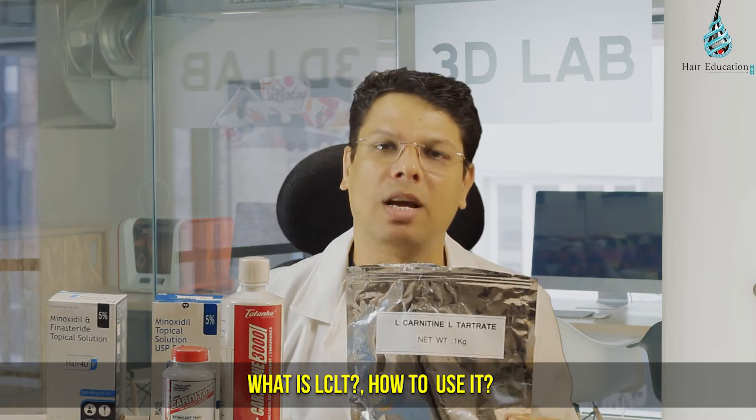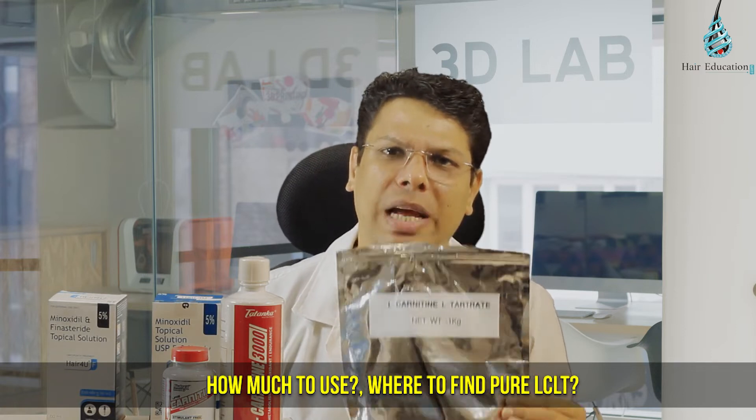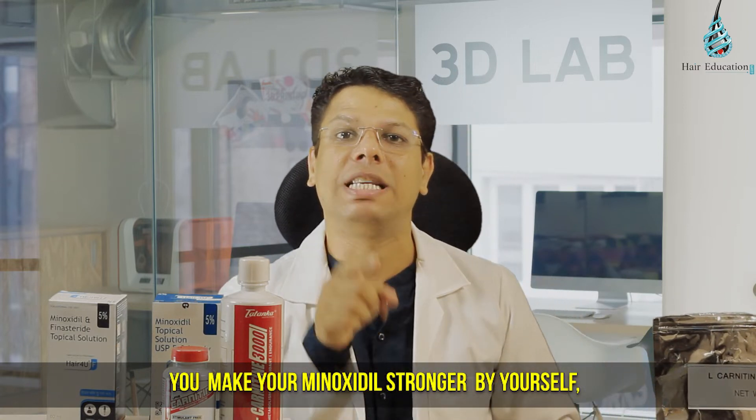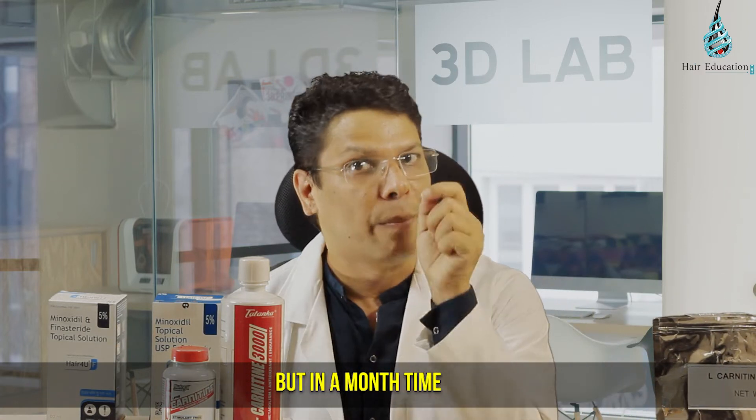What is LCLT? How to use it? How much to use? Where to find pure LCLT? I'll tell you all in this video. Right now, you can make your minoxidil stronger by yourself.